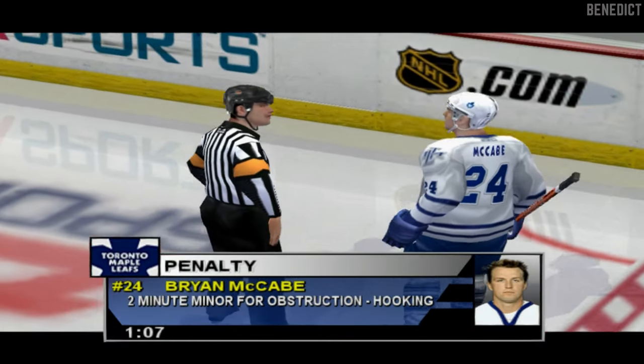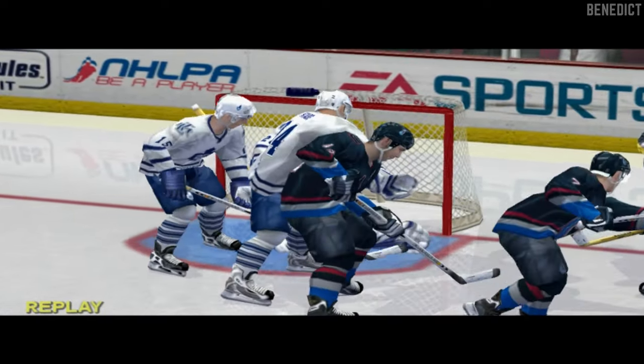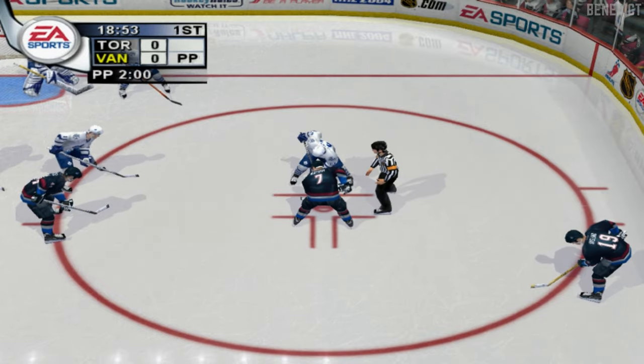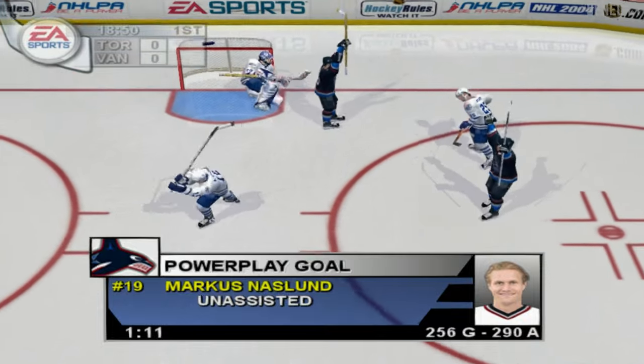Delayed call against Toronto. Jim, sometimes you can get away with that kind of play, but most of the time it's going to get called. He'll have a seat as play resumes — Reichel scores!